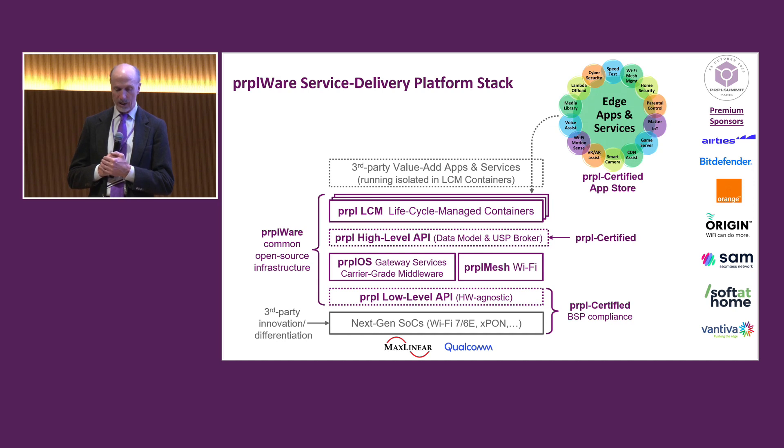Above the containers, this is where we run third-party value-add apps. I've shown a variety of apps here that we would like to run on the purple gateway. Many of these are running in the demos — we have 23 demo tables out in the lobby, and you can see many of these applications running in containers on the purple stack.